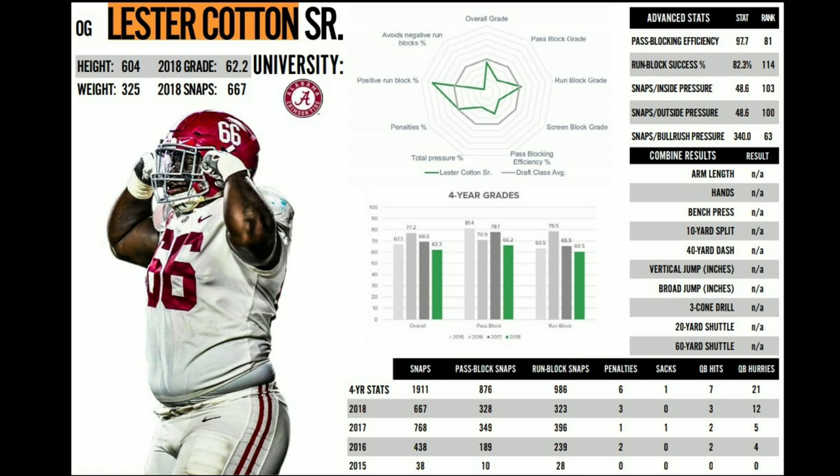Do I personally think Lester Cotton is going to come in and just take the starting job before week one? I don't. I think there's going to be a lot of adjustments and learning he'll have to do. But overall, I really like his film — he's a player I've been wanting the Raiders to go out and get. Let me know what you guys think. Do you think he could be our starting left guard? Please comment below, like, share, and subscribe. I'll see you next time with the Game Film Breakdown.